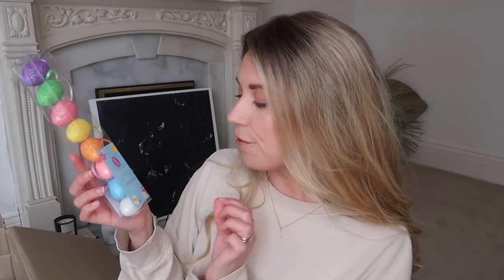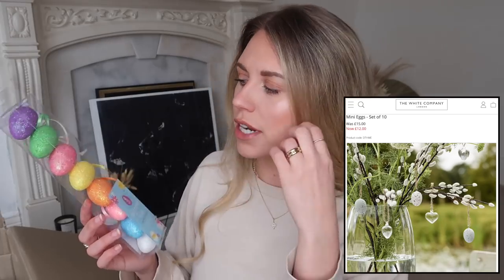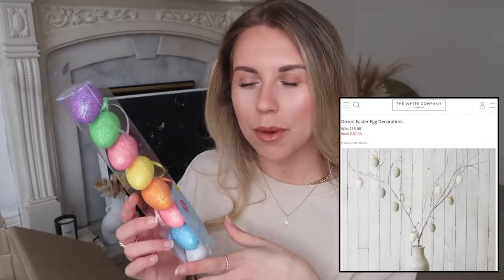The first thing I can see on top of the box is something for Easter. Cherries do have an Easter section. I picked up this eight-pack of glittered foam eggs with little hanging ribbons. I've seen similar ones on the White Company and I'm planning a White Company dupes video. I thought I could paint and speckle these and use them as Easter decorations around the house.